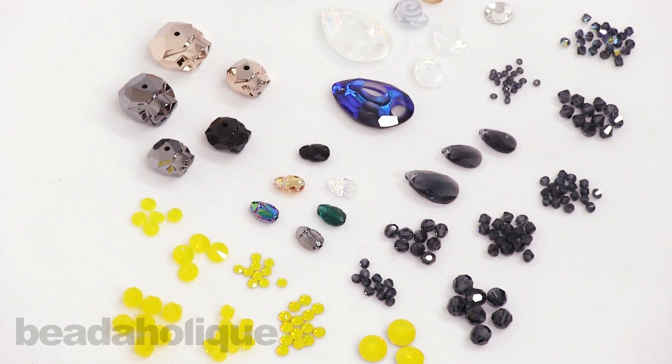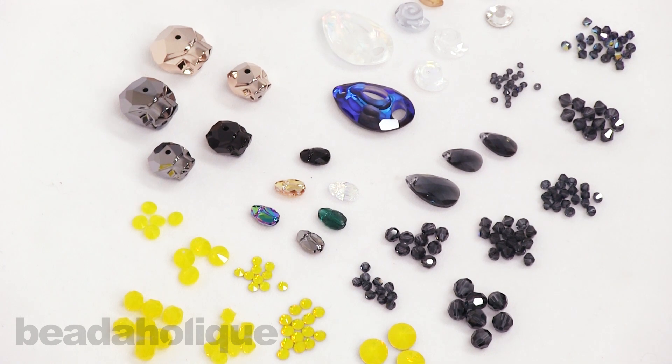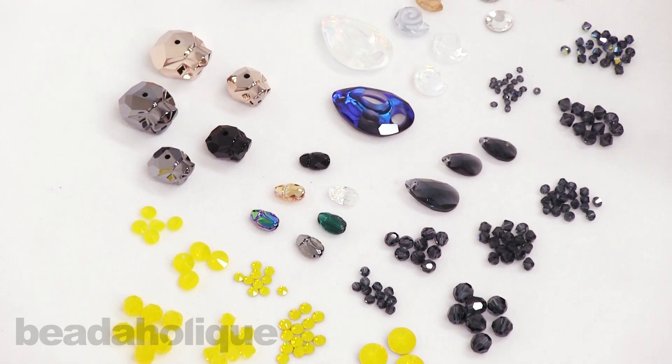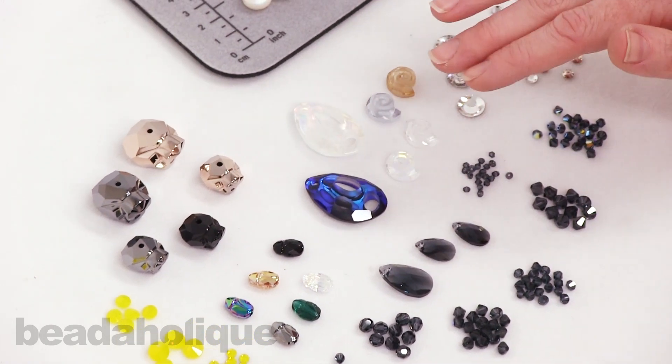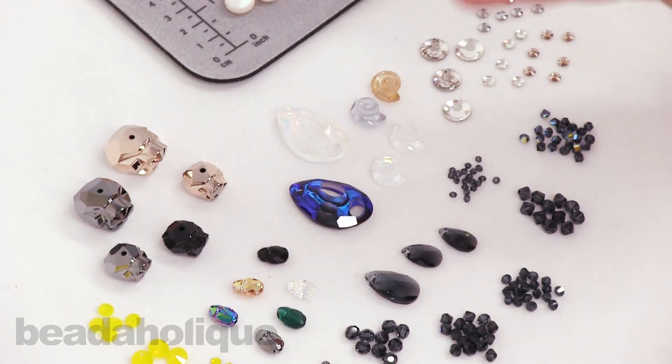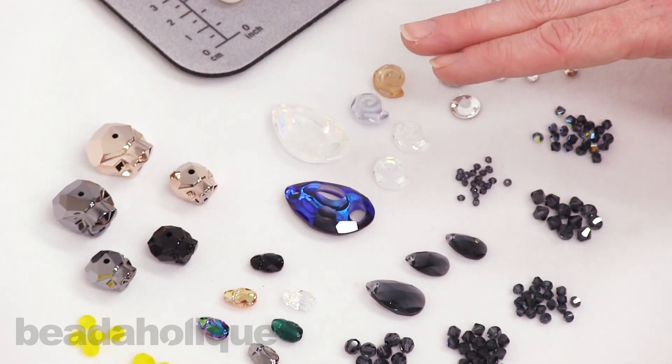Hi, this is Julie with Beadaholique, and in this video I'm excited to introduce you to the Swarovski Innovations Spring Summer 2017 release. I say this every video I do for Swarovski releases — it is 2017 for the release, but these are available right now at Beadaholique.